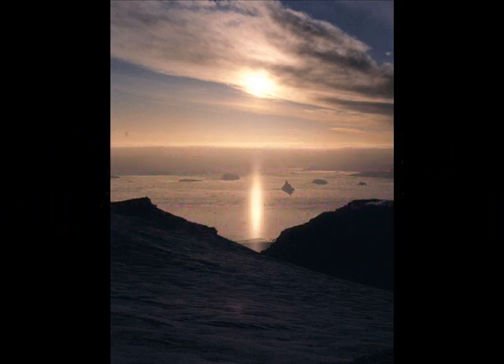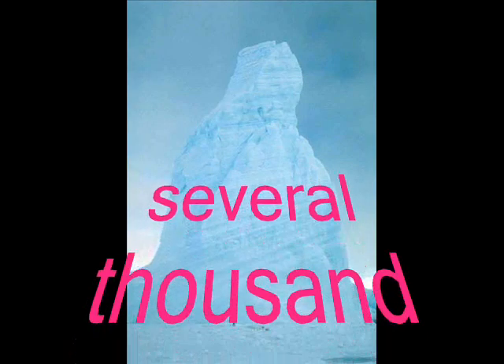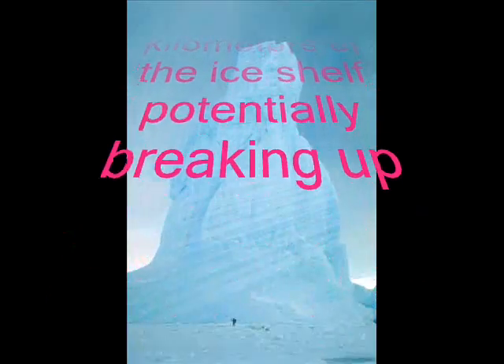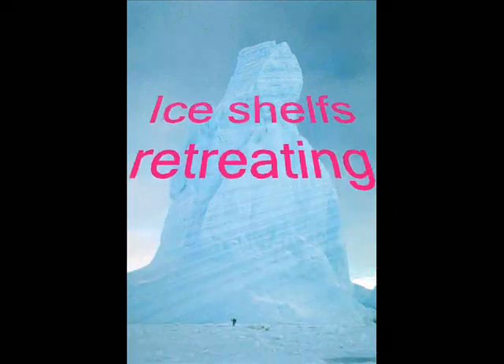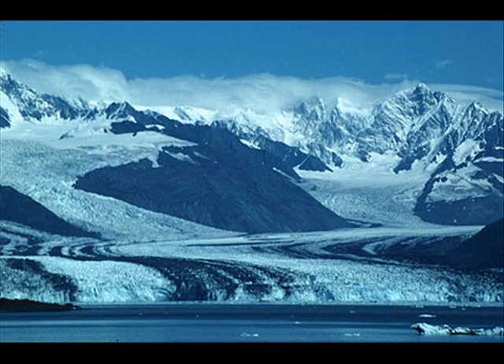As of mid-March, only a narrow strip of shelf ice was left protecting several thousand more kilometers of the ice shelf from potentially breaking up. The region where the Wilkins Ice Shelf lies has experienced unprecedented warming in the past fifty years, with several ice shelves retreating in the past thirty years, and six of these ice shelves have collapsed completely.